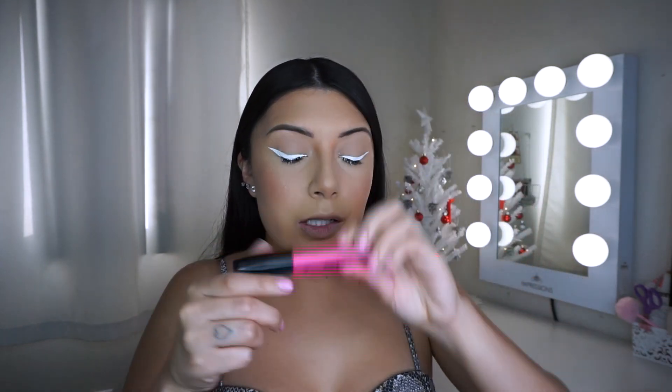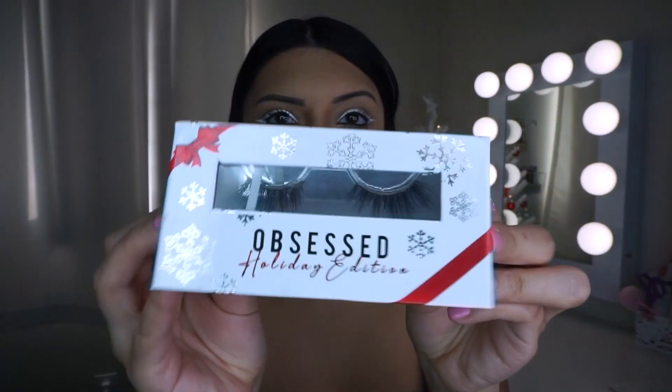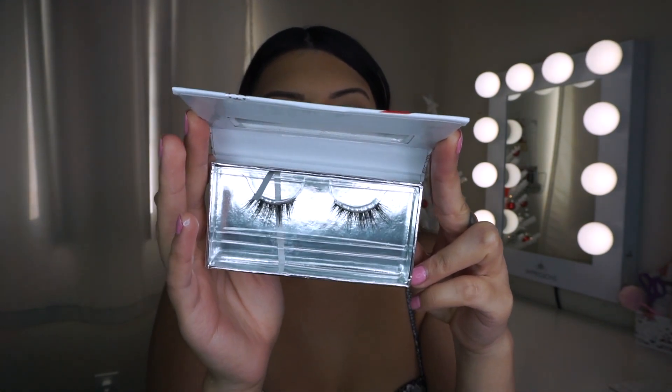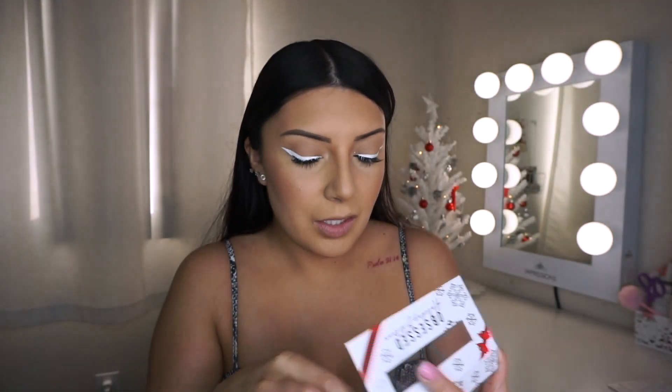I need some lashes because I look weird. I'm going to quickly curl my lashes and put on some mascara — the On the Rise mascara by NYX, one of my faves. Then I'm going in with the Obsessed lashes in the style Snowflake. I've been obsessed with these and wearing them non-stop, so I think I'm going to wear them one last time today and then throw them out.